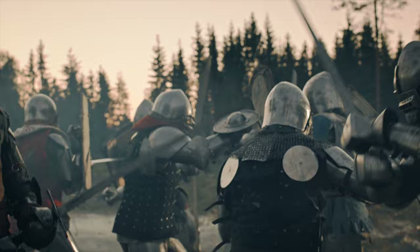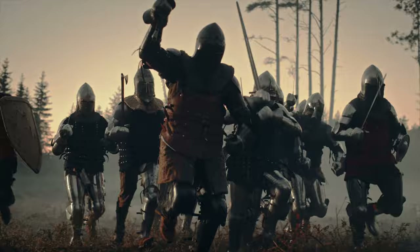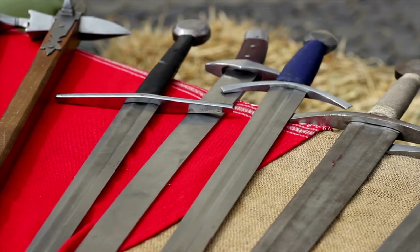The castle returned to English hands again following an English victory at Falkirk. Edward this time strengthened the castle, but it was besieged in 1299 by forces including Robert Bruce. King Edward failed to relieve the garrison, who were forced to surrender.